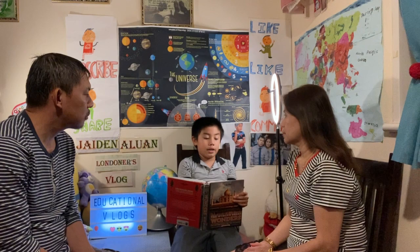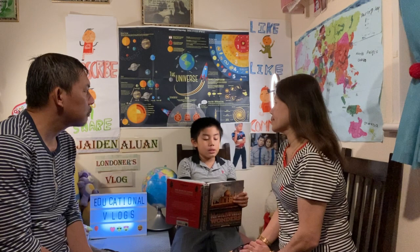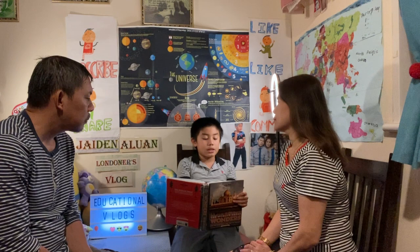So number one is the Parthenon. This was constructed in 432 BC. The Parthenon towers over the Acropolis. Number two, the Erechtheion. The Erechtheion was the last public building erected on the Acropolis, created in 406 BC.